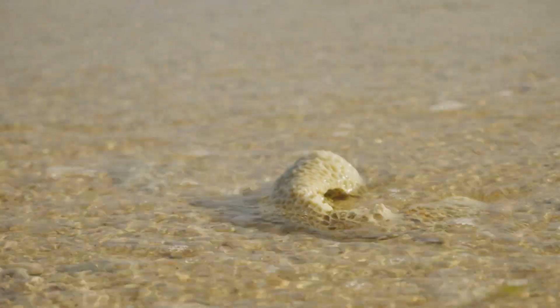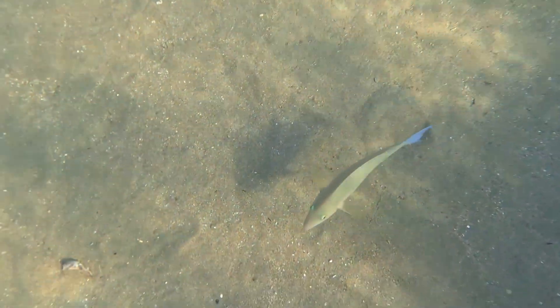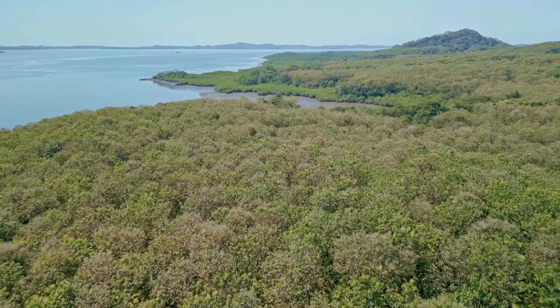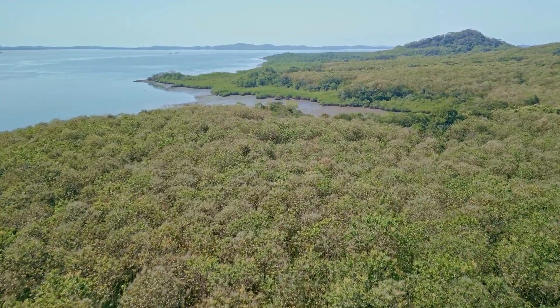Corals are the reef's true architects. These tiny organisms create massive structures that provide an ideal habitat for fish and other marine species. Beyond the reef, the nearby shallow waters host mangrove forests and seagrass meadows, adding even more layers to this vibrant ecosystem.